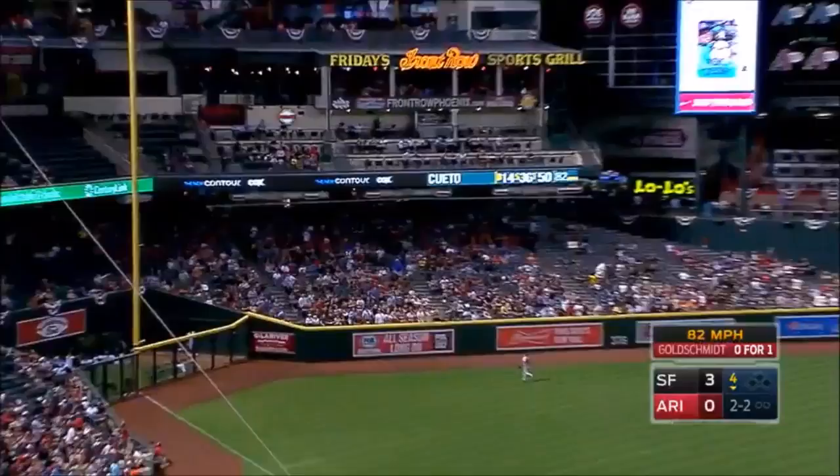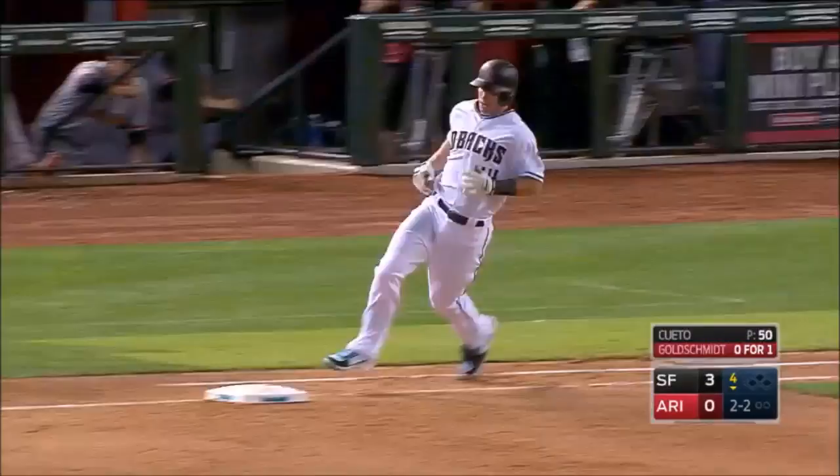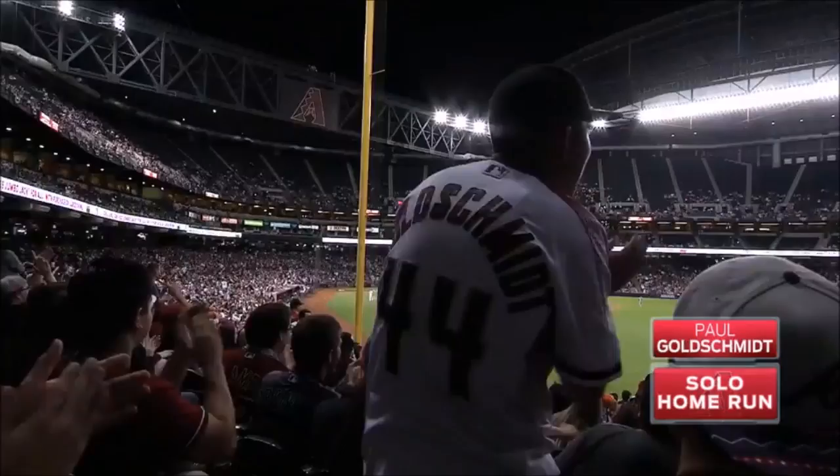Goldie gets into one. That's gone. Number one for Goldie. Diamondbacks on the board. Launches one toward the left field corner. That's gone. A home run.